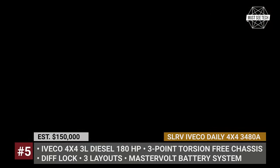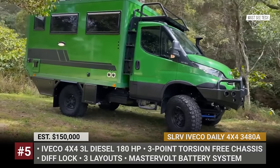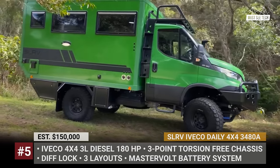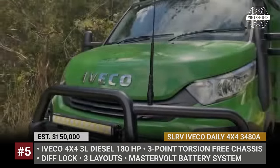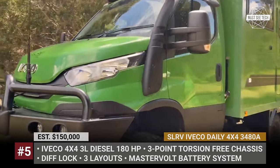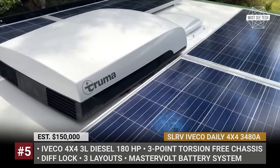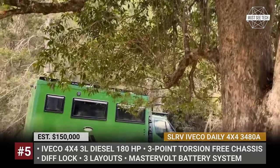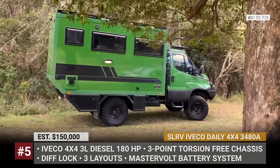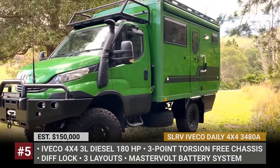SLRV Evaco Daily 4x4. For this rig, Australia's SLRV uses a new 14-foot light commercial van platform from the Italian Industrial Vehicles Corporation. The Evaco Daily is a highly specced off-roader with front, center and rear differentials, parabolic suspension and super-single wheels. The camper body is mounted using a 3-point torsion-free chassis mounting system, allowing independent twist and minimal transfer of forces.